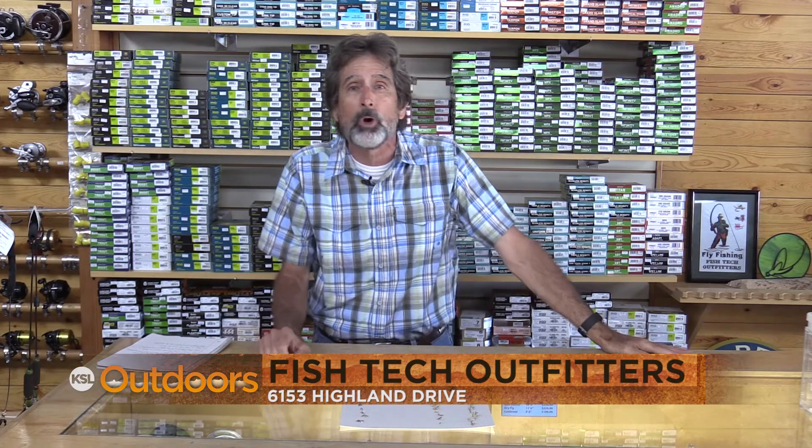Hey, for these PMD tips and a whole lot more, come on down to Fish Tech. We'll help you out. Now for tonight's fishing line.